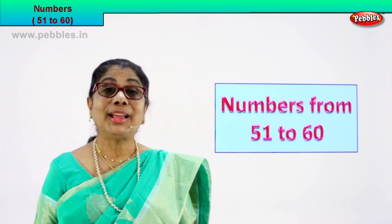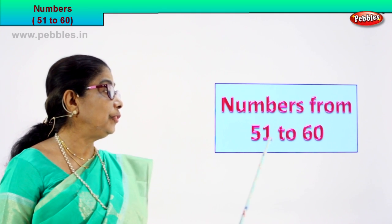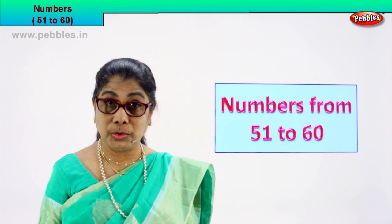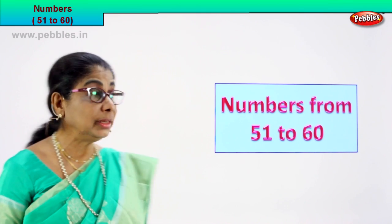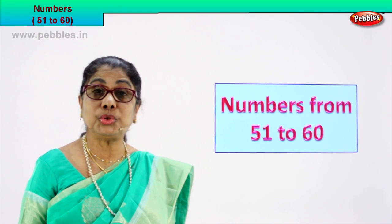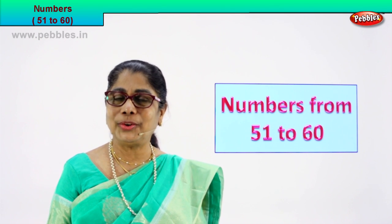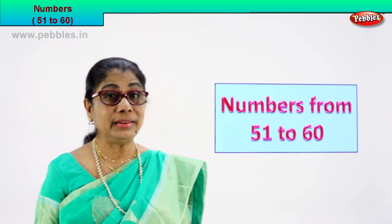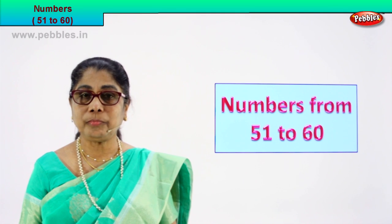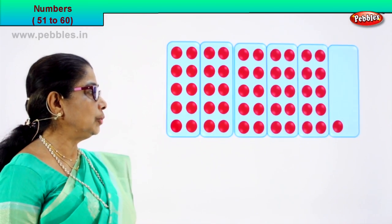Hi children, today we are going to learn numbers from 51 to 60 by counting. We are going to count and learn numbers from 51 to 60. So you will touch, you count and we learn. Shall we? Look. Every exercise is very interesting. You need to be alert. Look what we have — counting and learning numbers 51 to 60.